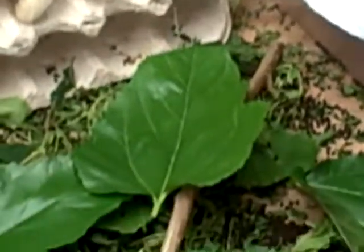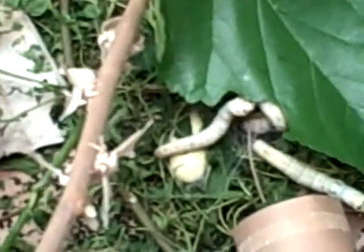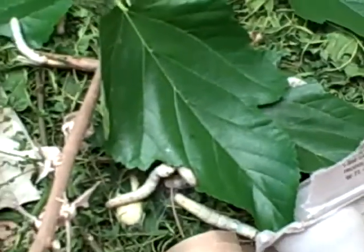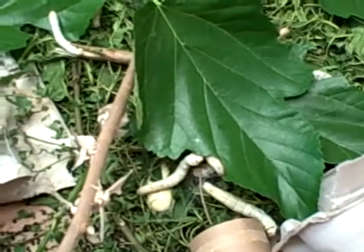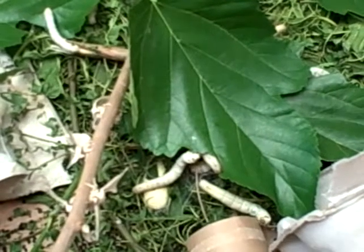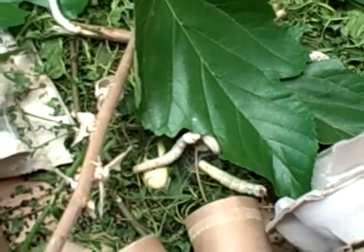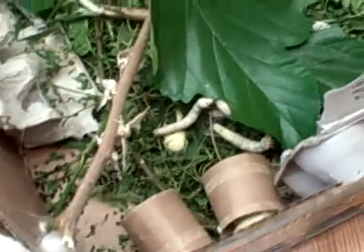Well, this is very exciting. I can't wait to see what happens next. We don't have that many worms anymore. All the worms are one by one transforming. And look how many eggs are still — wait.